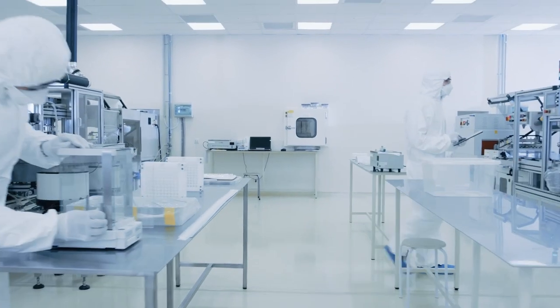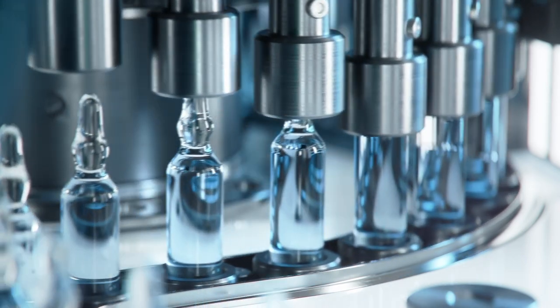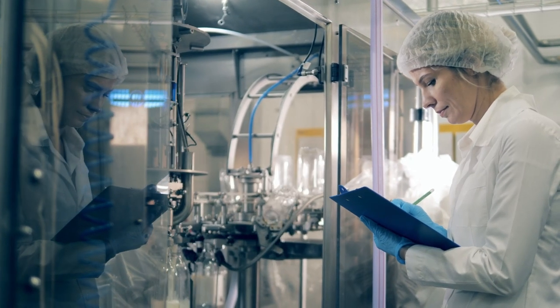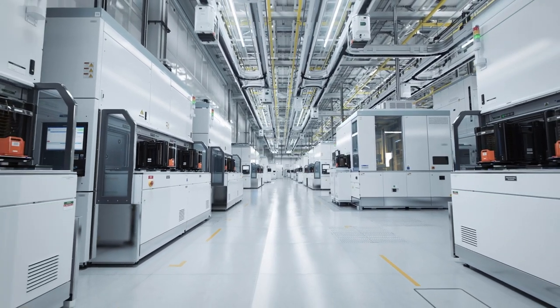Our highly specialized teams know that even the smallest detail done incorrectly can potentially impede the progress of groundbreaking discoveries. The manufacturing life science facilities PCL builds are advanced and complex, requiring superior design and construction.